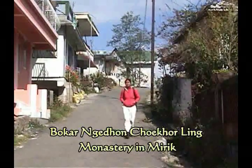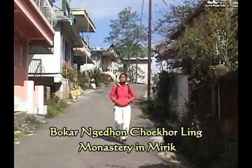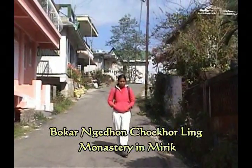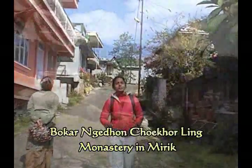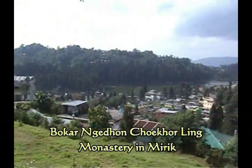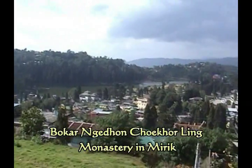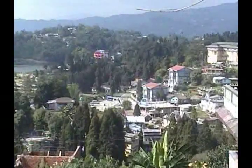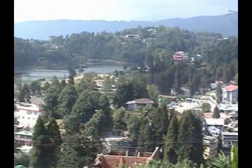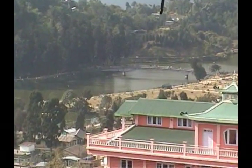Bokar Nidan Chakurling Monastery is the largest and best looking monastery in Mirik. It is situated on a hill about 1 km from Mirik Lake. You can see Mirik Lake clearly from this height, and you can also see the rainbow bridge in the middle of the lake.